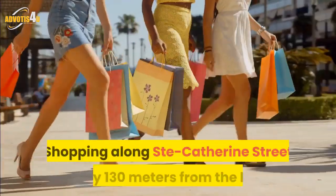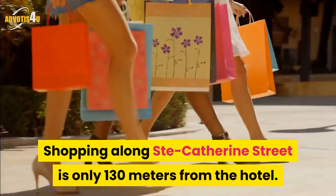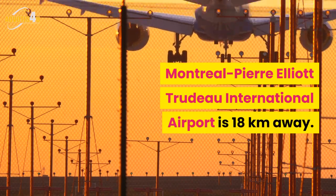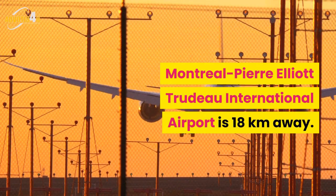Shopping along St. Catherine's Street is only 130 meters from the hotel. Montreal Pierre Elliott Trudeau International Airport is 18 kilometers away.